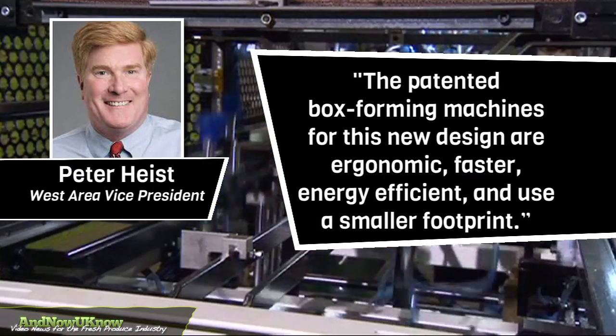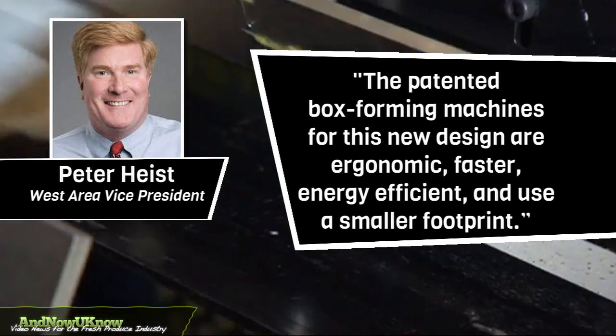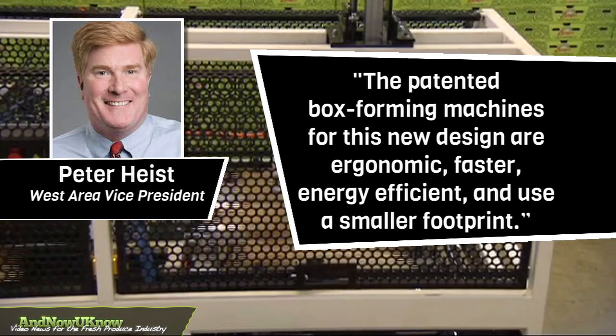The patented box forming machines for this new design are ergonomic, faster, energy efficient and use a smaller footprint.